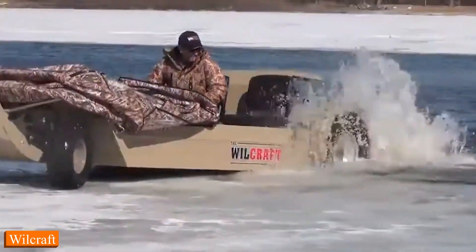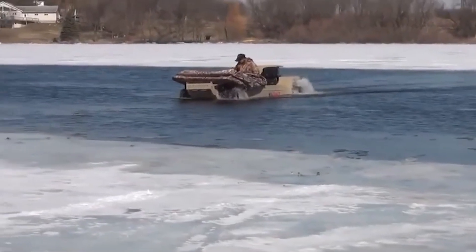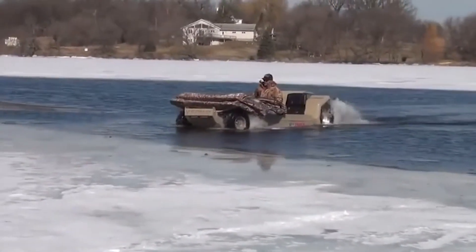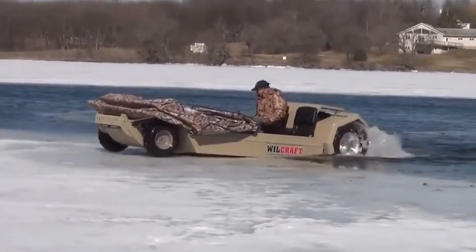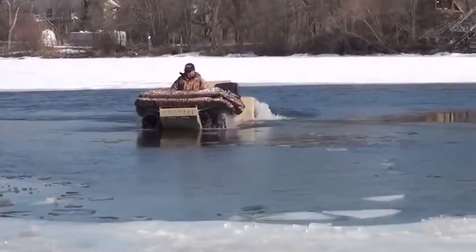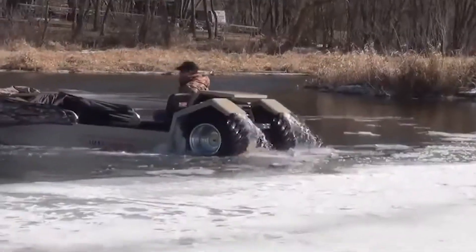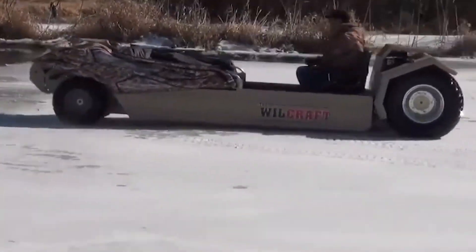Number 6: Willcraft. Imagine having the freedom to explore the frozen wilderness like never before, with the confidence that comes from riding on the incredible Willcraft. It's not just a vehicle — it's a whole new way to experience the thrill of ice fishing. It's an all-terrain ice fishing vehicle that seamlessly transitions from land to ice and water. Yes, water too. The Willcraft's amphibious capability is a game-changer. No need to worry about rough terrain or changing conditions — this bad boy adapts on the fly. It's all about fun, with ample seating and a design that screams adventure.